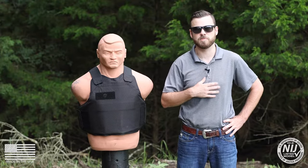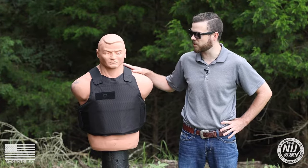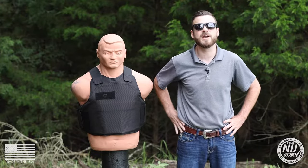Hey, what's going on today y'all? I'm Jake with BulletSafe Bulletproof Vests. This is my good friend Bob, and you're watching How Bulletproof.